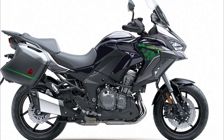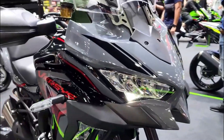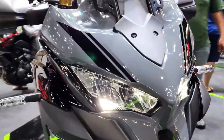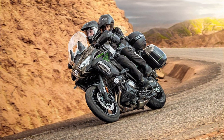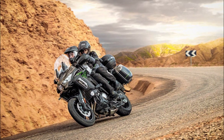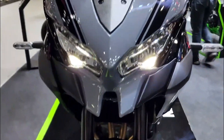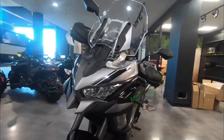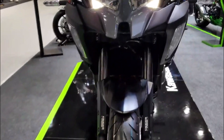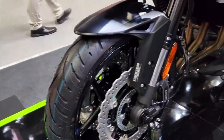Performance: the 2023 Kawasaki Versys 1000 SE LT Plus is powered by a smooth and powerful 1043 cubic centimeter inline four-cylinder engine that delivers 75.2 lb-ft of torque. This engine is paired with a six-speed transmission with Kawasaki Quick Shifter, which allows you to shift up and down without using the clutch.